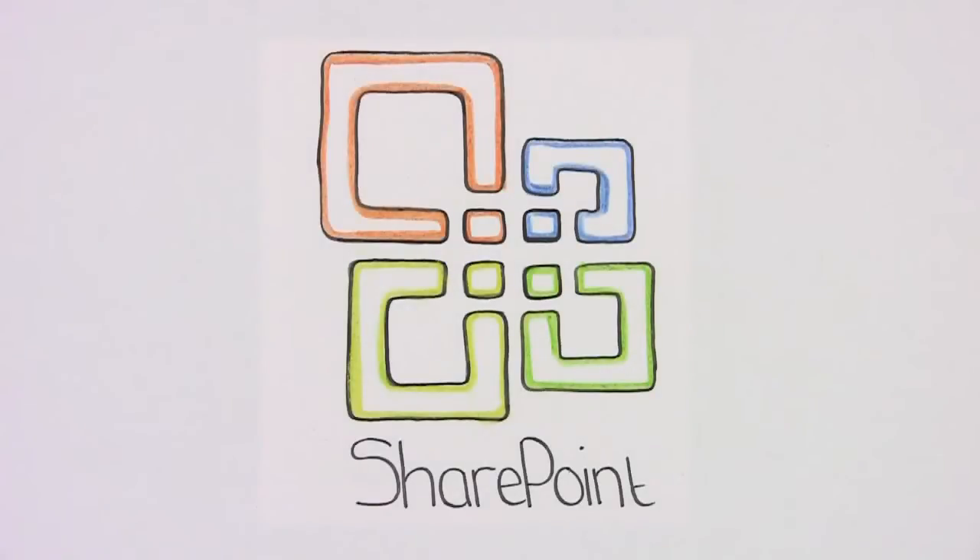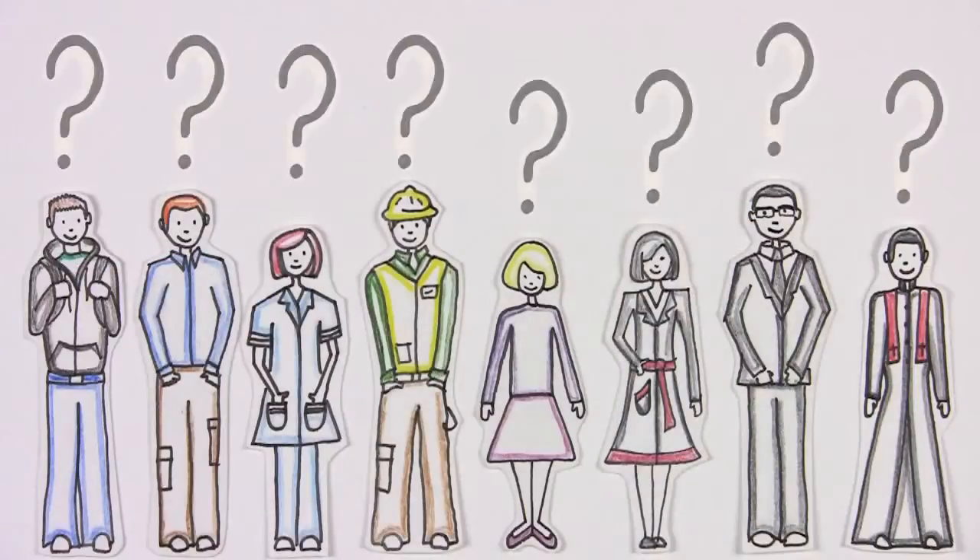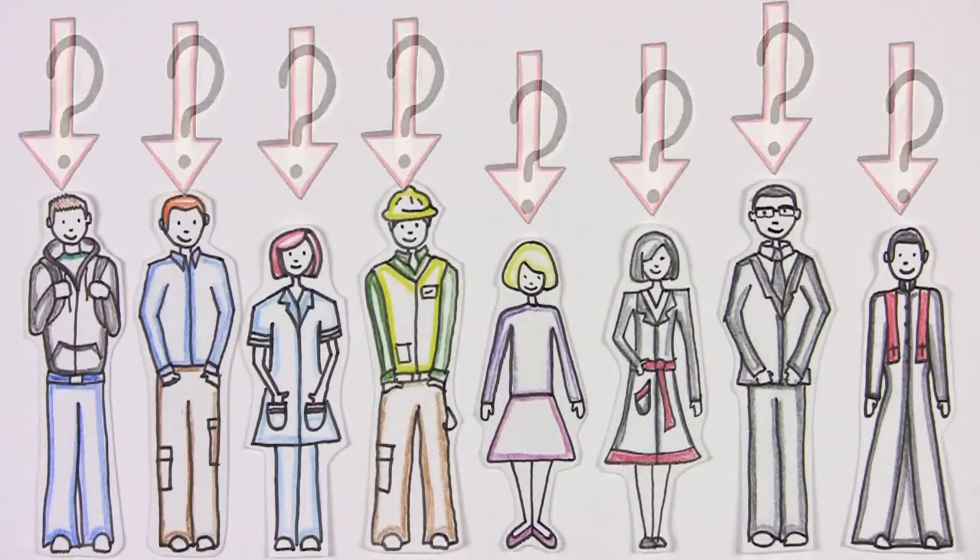SharePoint is a powerful tool for web-based collaboration. But who exactly needs to collaborate and share information? Everyone, that's who.